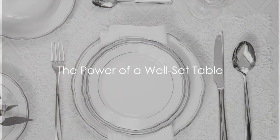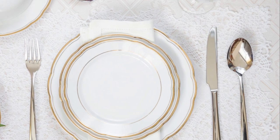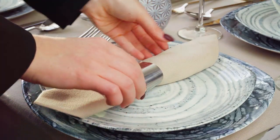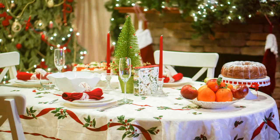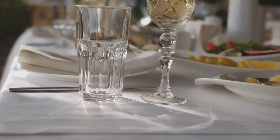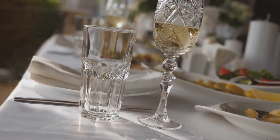Welcome to the world of table settings. A well-set table is not just a mere place to put your food — it transforms into a canvas for conversation, connection and culinary delight. The value of table settings is immeasurable. They lay the foundation for the meal and create a warm atmosphere that fosters interaction and enjoyment.